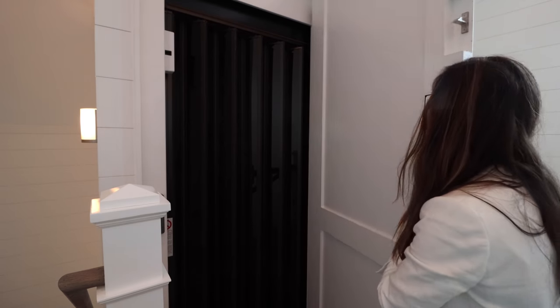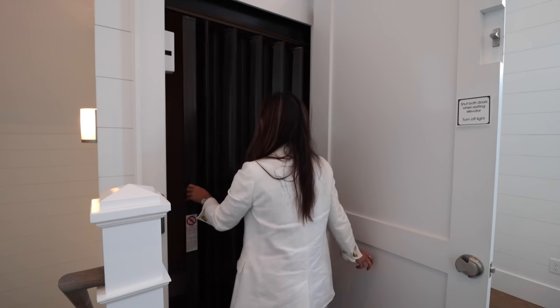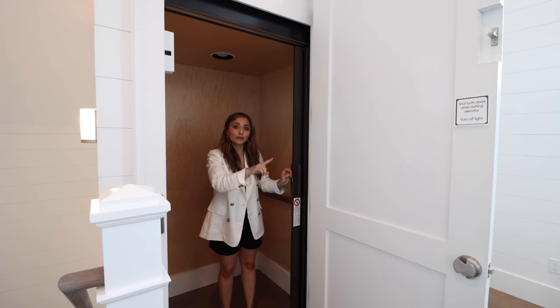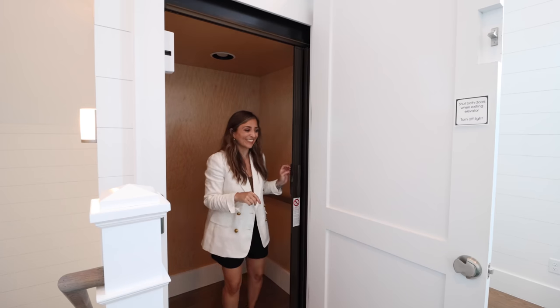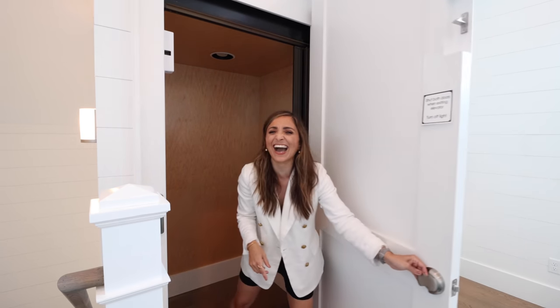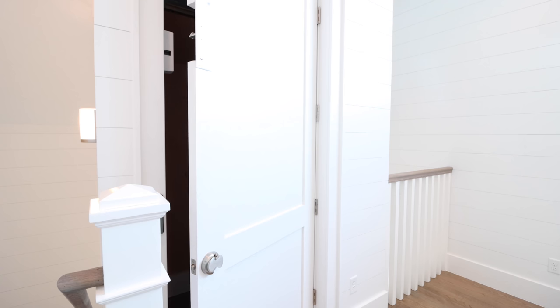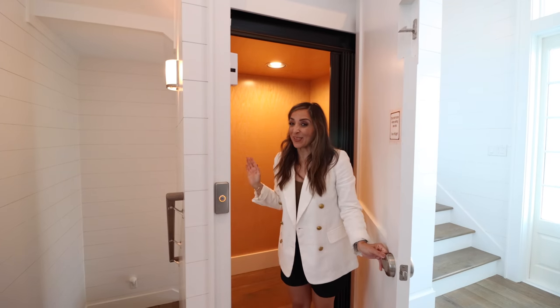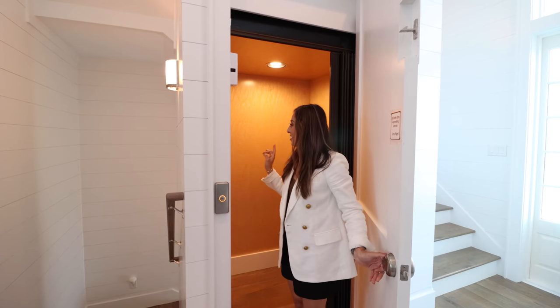If you need to go downstairs, yes, there's an elevator. Typically I won't even go in elevators because I'm the person that gets stuck in them, but for you guys and for YouTube, we're going to check out the elevator. I've called the elevator — let's test it out. I can't believe this. Okay, I'm going to close both doors and meet you down on the second floor. I can't believe I'm doing this — I must love you guys. I did it! That may be the coolest feature I've ever seen in any house — a fully functioning elevator inside the home.